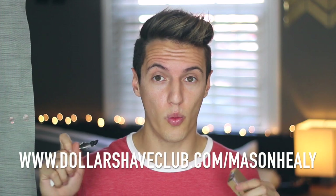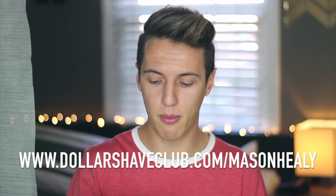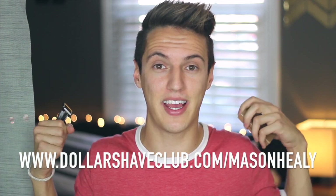Next up is dollarshaveclub.com — they have great razors that get sent to me every month because I never like going to the store to buy razors. They send you a razor handle to keep and then four new blades every single month, so you get one blade a week. The razors vary from one dollar to about seven dollars per month. I have the middle one, which is like four dollars — pretty good deal. If you want to sign up, go to dollarshaveclub.com forward slash masonhealy and use my code.